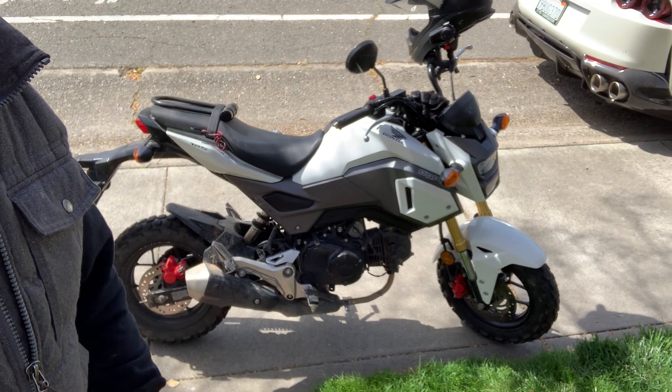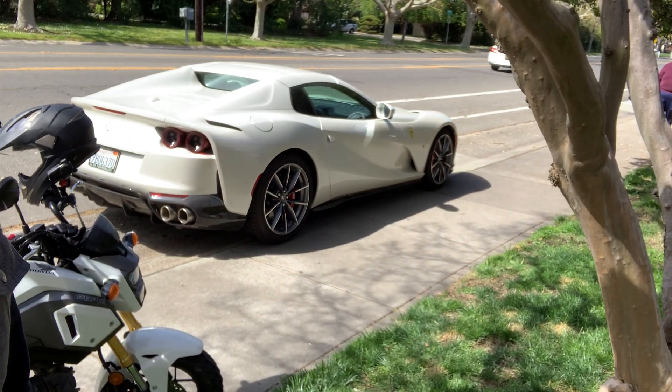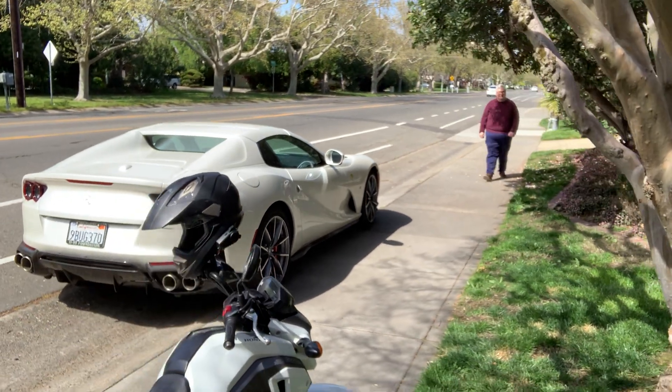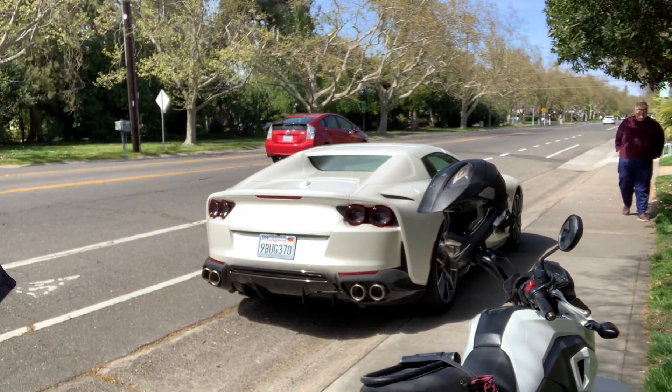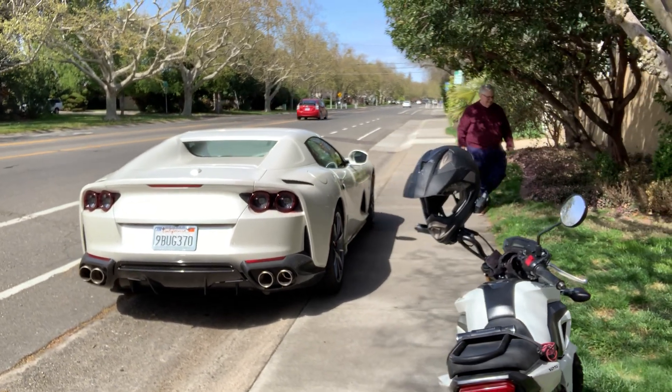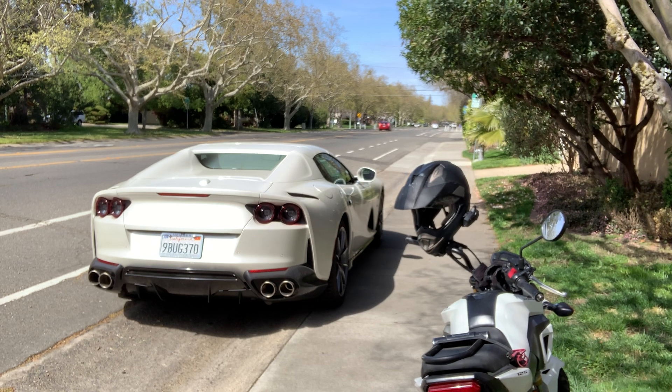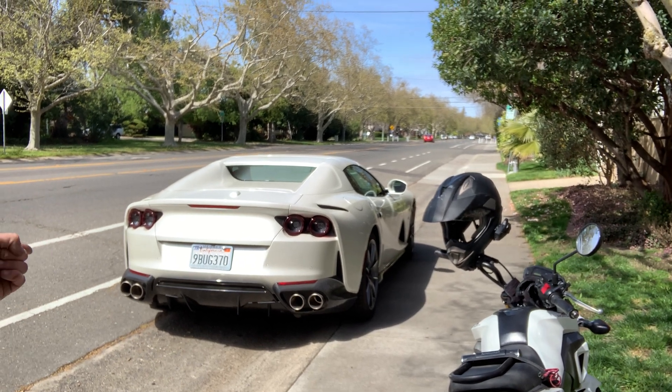You gotta see this. I was riding along on the Grom and I saw this car and I had to stop and take a look. This is absolutely magnificent — this is brand new, this is a 2023 Ferrari 812 GTS, it's the super fast convertible V12 engine, and apparently it's a 6.5 liter.